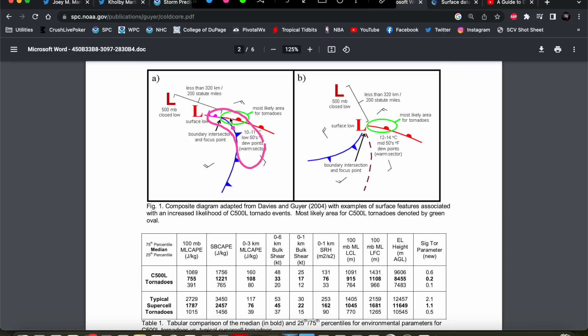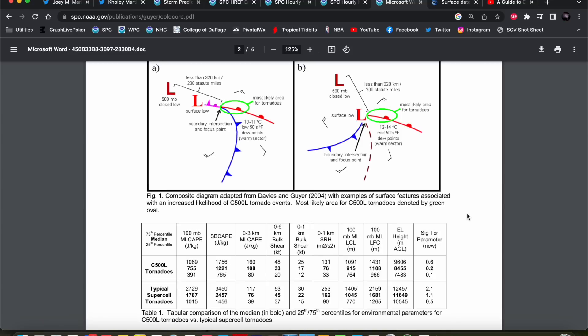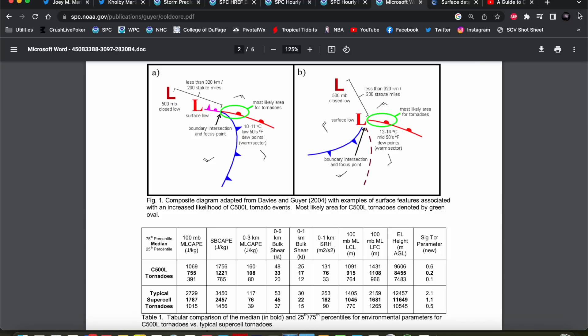You tend to get these isolated supercells right at the interface of the cold front and warm front, just right ahead of the surface low — and that's exactly what we had happen here. You don't have to have really juicy air masses in the low levels for these cold core setups. You can see the mixed layer CAPE with these cold core setups is much less than a typical supercell tornado event — upwards of 2,000 joules per kilogram is kind of the median value for typical tornado events. Cold core events are much less — only about 800 joules per kilogram median — so it doesn't take a lot for these cold core events to take shape.